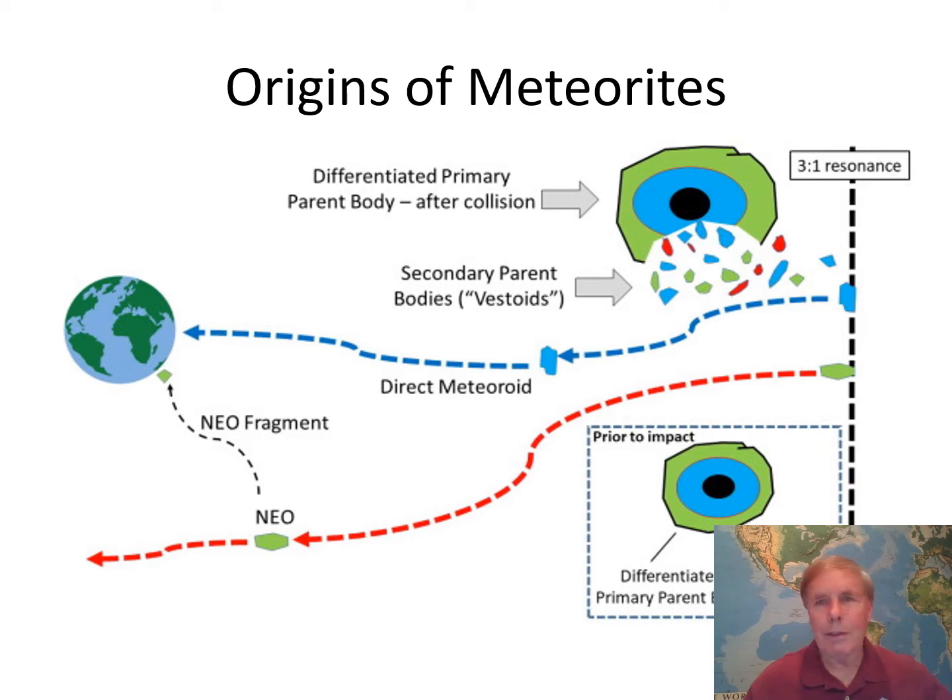Meteor showers come from cometary orbits. Meteorites are much stronger materials that can actually survive passage through the atmosphere — particularly the iron meteorites and the stony irons. Here is what we believe Vesta looked like: it had differentiated a core with silicate materials around the edge, and it suffered an impact. That impact shattered much of the asteroid — some pieces were pure iron, some iron mixed with silicates, and some pure silicates. That's what we see in meteorites coming from differentiated bodies.